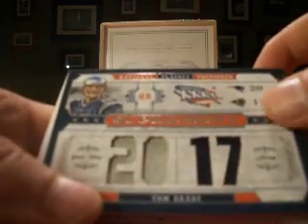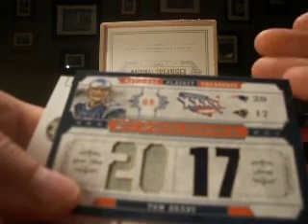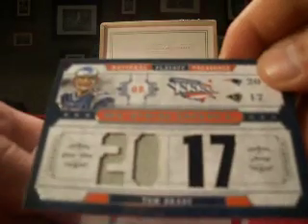Next up, a Tom Brady — dual, or I guess you'd call it a quad — it's die-cut obviously. Numbered 14 out of 25 on the Tom Brady jersey.